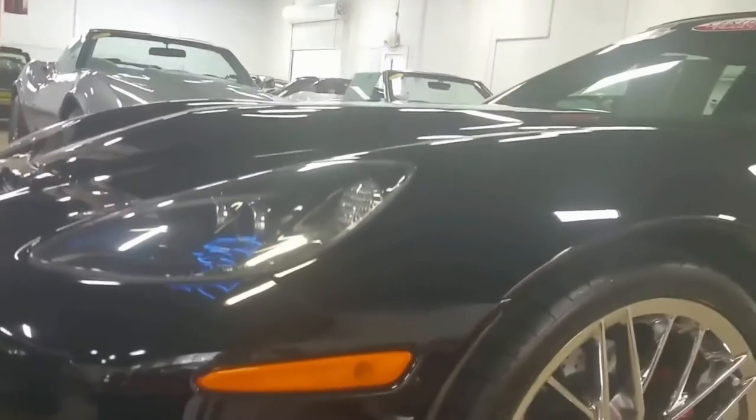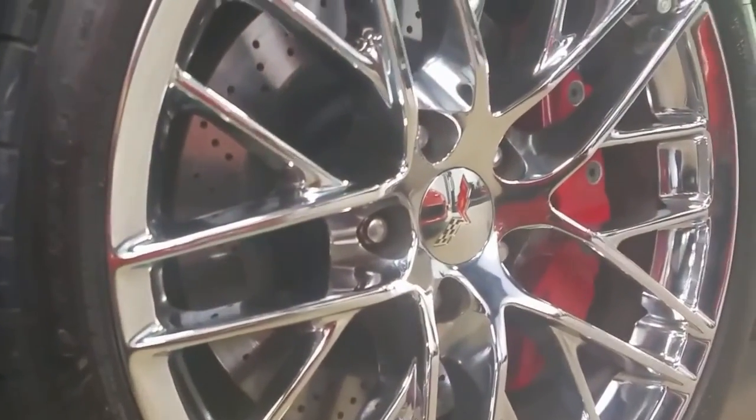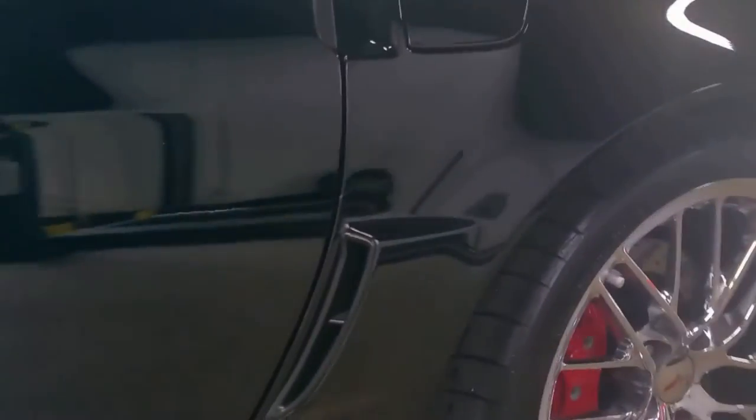This car is black and the interior is black and red. Looking at the wheels, brake calipers, and chrome wheels — very, very nice car. The paint is shiny and it only has 14,000 miles on it, so it's near new.